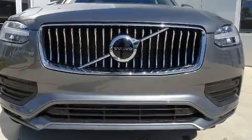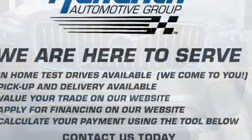Get excited about the 2020 Volvo XC90. A turbocharger further enhances performance while also preserving fuel economy.